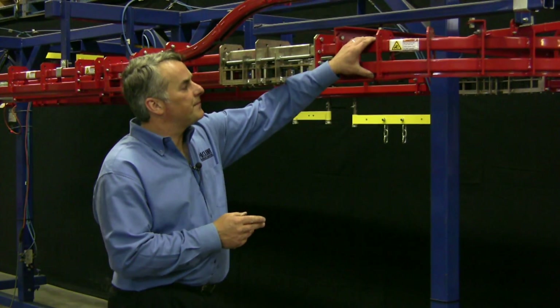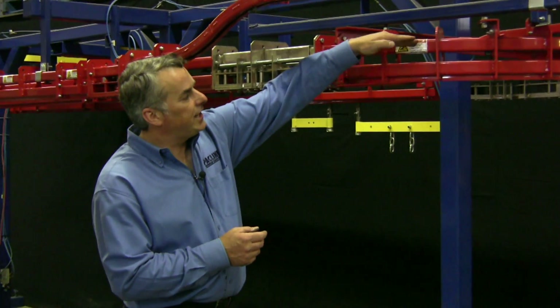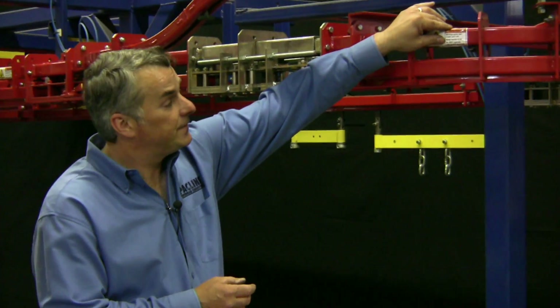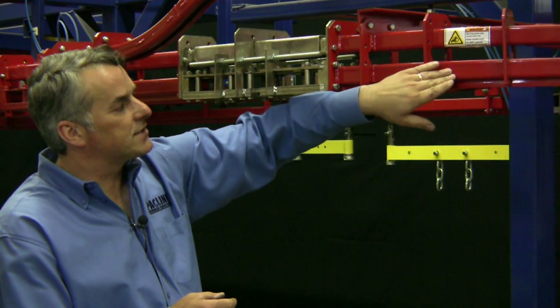Where does it get its name from? It gets its name from the track configuration. Here we have a power chain running in the power track above free trolleys which run in this lower track.